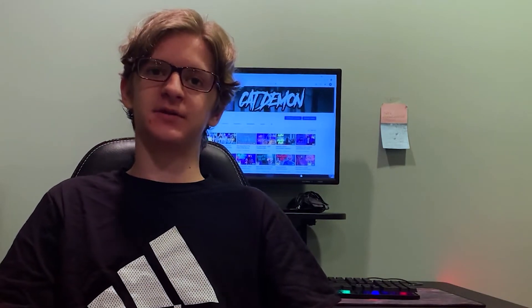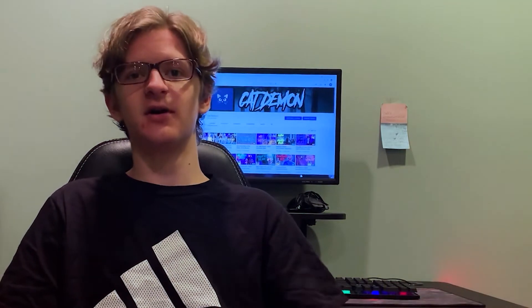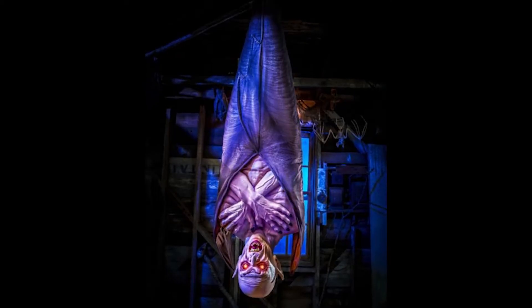Hey guys, Cat Tiemann here. Today we're going to be talking about an animatronic that Spirit Halloween released six months ago. His name, if I can pronounce it right, is Lord Dankenhaber.